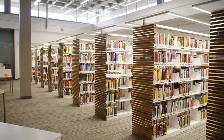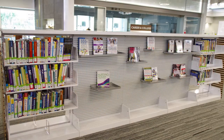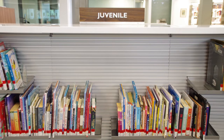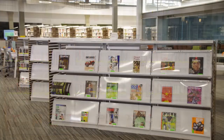We also have a great collection of books and media to supplement your coursework, as well as a career and college section. We have bestsellers, the newest young adult novels, and even picture books. Did you know we have graphic novels, DVDs, and magazines too?